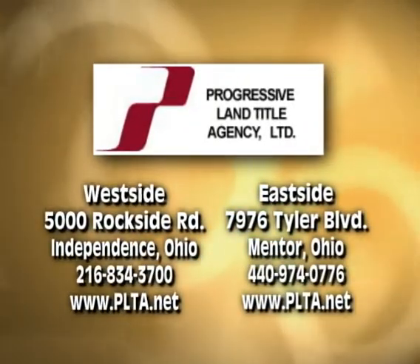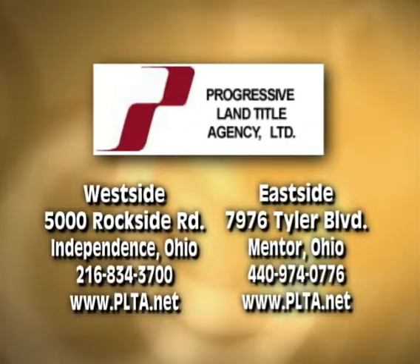This portion of Real Estate Showcase TV Lifestyles is brought to you by Progressive Land Title Agency.